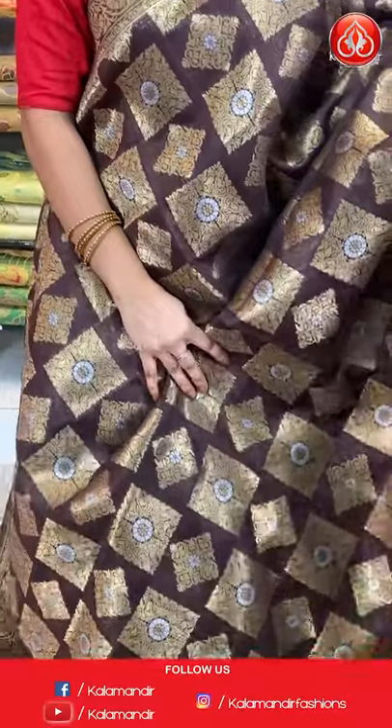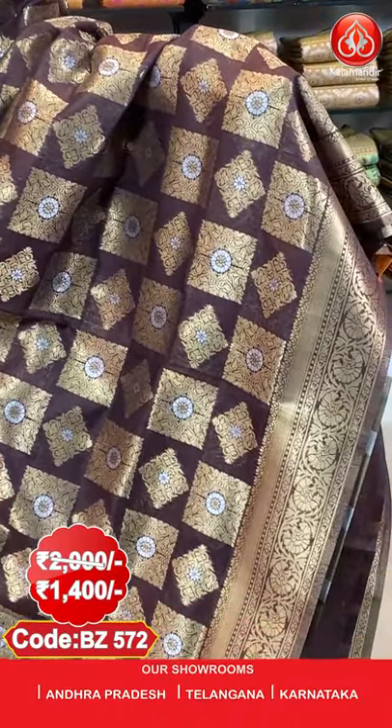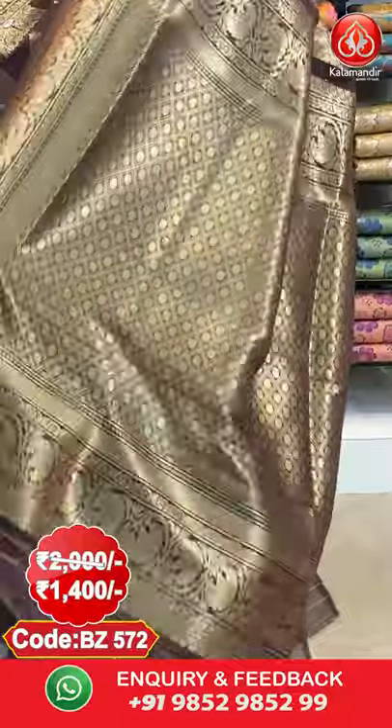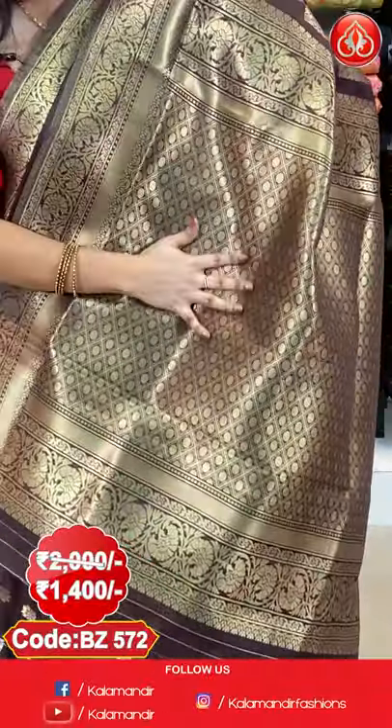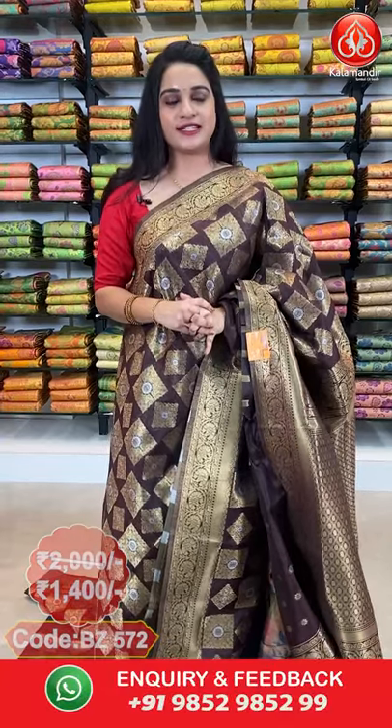Next and last saree from today's collection — Banarasi silk with flat 30% discount. It is in dark brown colour. All over the body we have got block-shaped and diamond-shaped florals in golden, highlighted with silver. Here comes the border — self border with floral vines, cross lines, and polka dots in golden. Here comes the pallu — self pallu with diamond checks and rudraksha booties in golden. Paired with a self blouse with floral booties along with border. Saree code BJ572. Actual price 2000, offer price 1400 rupees. Take a screenshot and send it on our WhatsApp number 9852-985-2999. If you face any hassle while purchasing, please drop your message on WhatsApp and our customer executive will get back to you.